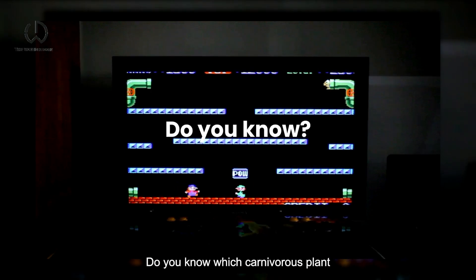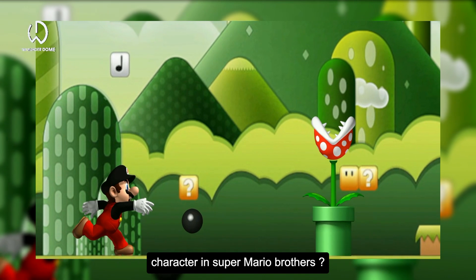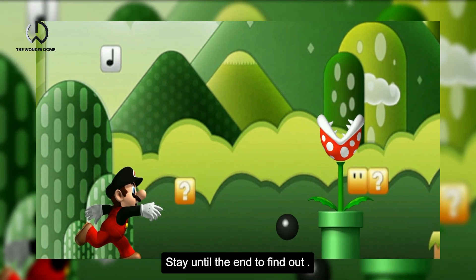Before continuing with the list, do you know which carnivorous plant was the inspiration for the famous character in Super Mario Bros.? Stay until the end to find out.